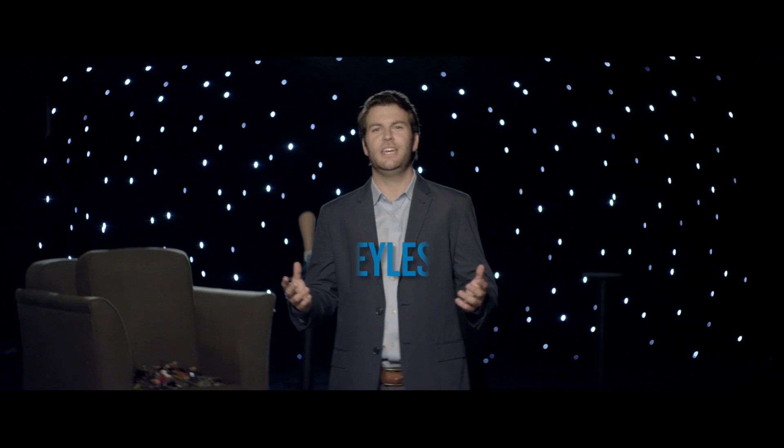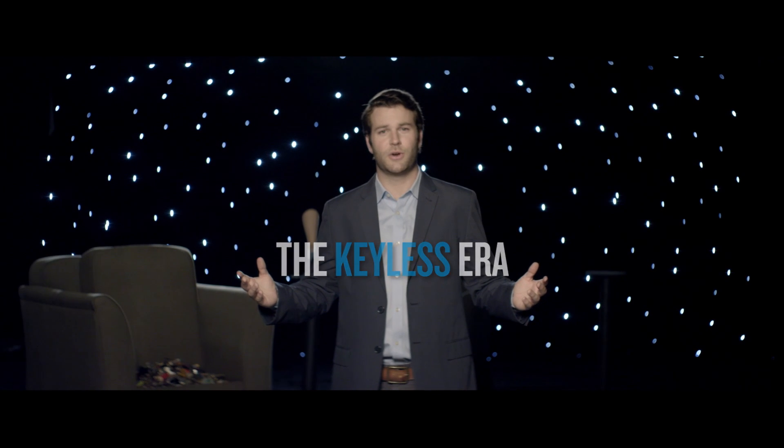But the universe is changing, and today we're witnessing the dawn of a new era, the keyless era, with electronic locks from Schlage. Observe.